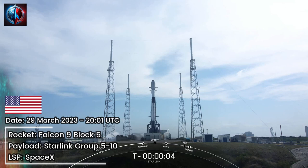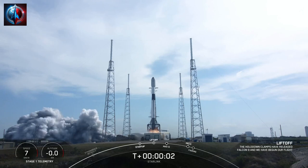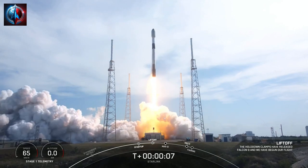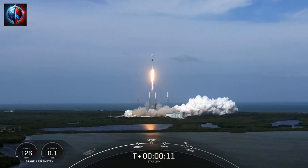5, 4, 3, 2, 1, zero, liftoff. Vehicle is pitching downrange.